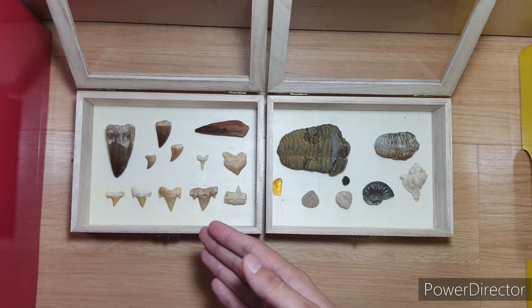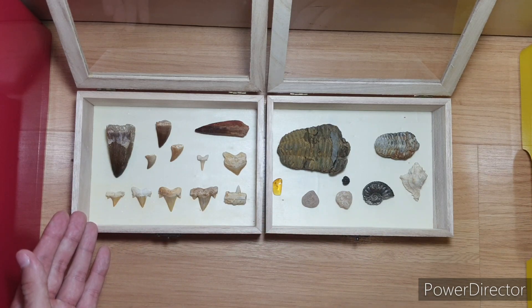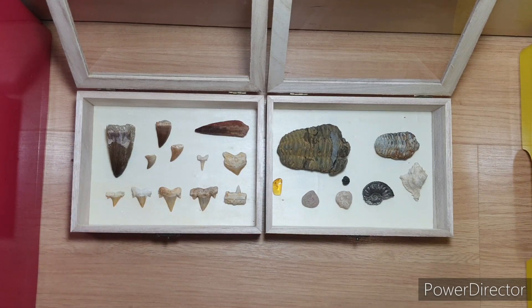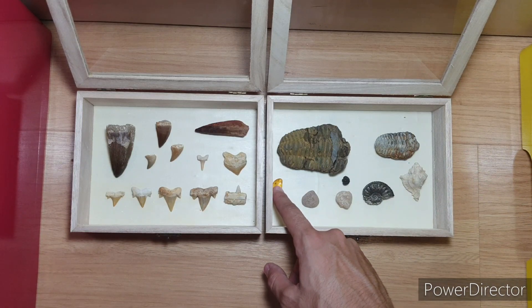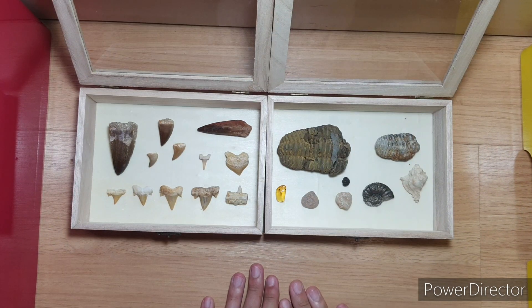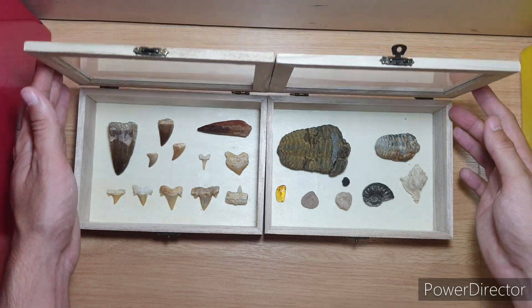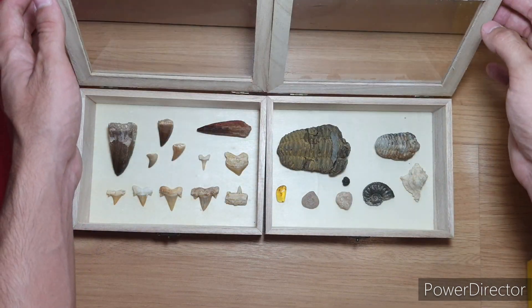Here I've got both the boxes that I like to keep them in. On the left side I got some teeth from some really big dinosaurs and sharks. And here I've got some invertebrates, some amber and some things I'll be showing you guys separately. The boxes have these sealings to protect the fossils from dust or light exposure.